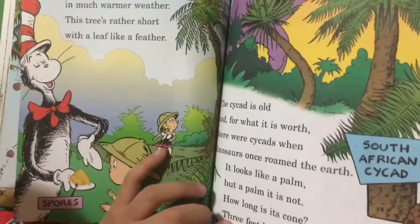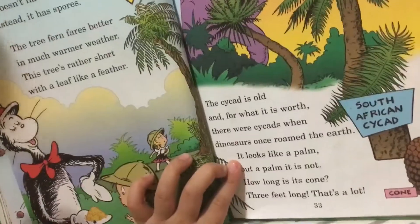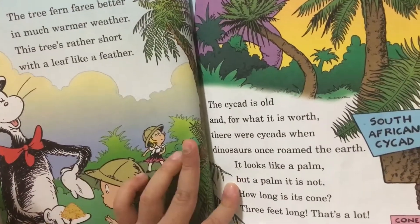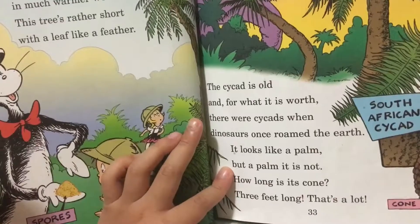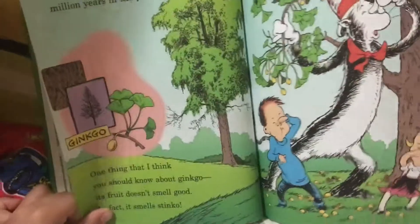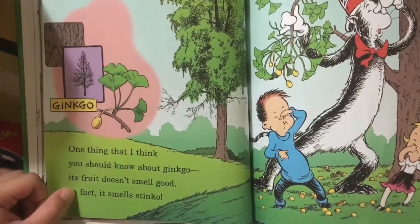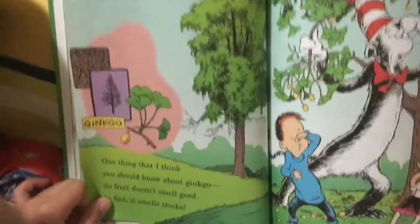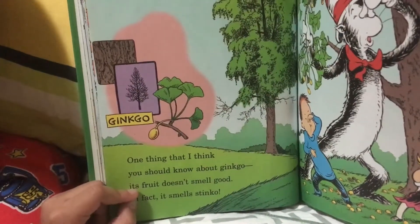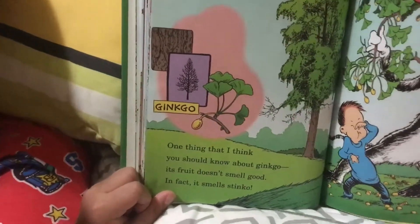The second is cycads, and for what it is worth, there were cycads that once grew above the earth. It looks like a palm, but a palm it is not. How long is it? Two feet long — that's a lot! The tree called the ginkgo we've saved for the last; the first one grew 250 million years in the past.